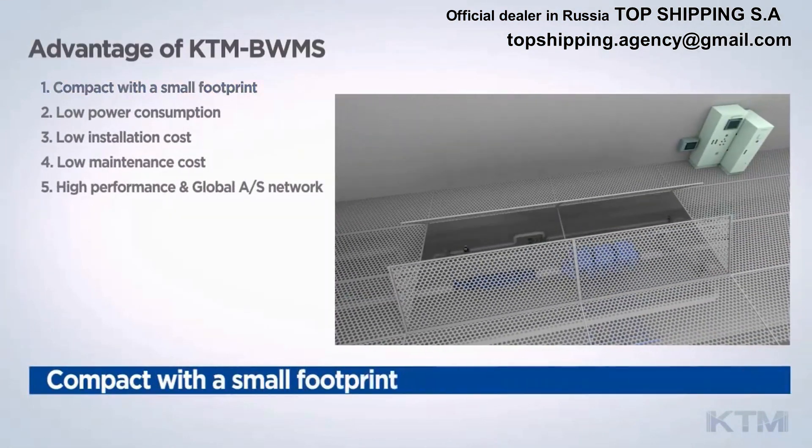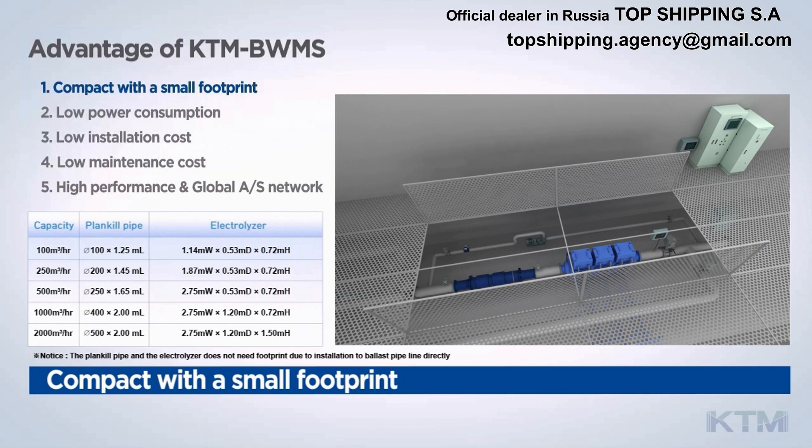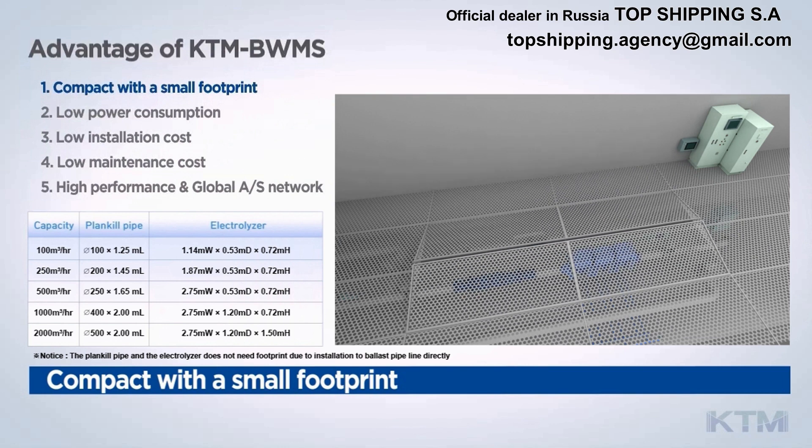Feature 1: Compact with a small footprint. Compared with its competitors, KTM BWMS does not need a wide footprint due to its compact size, and it is easy to install. Also, the PlanKill pipe and the electrolyzer do not need a footprint with installation to the ballast pipeline directly.